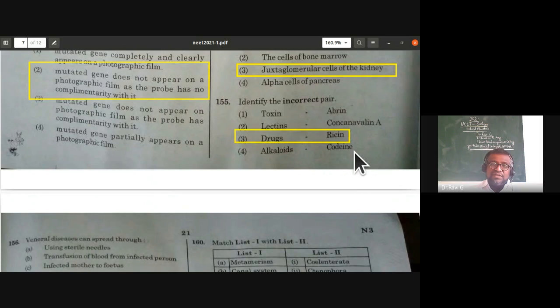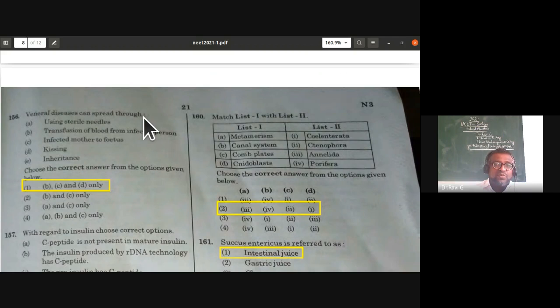Venereal diseases can spread through transfusion of blood from an infected person, from an infected mother to fetus, and through kissing. They do not spread through using sterile needles or by inheritance. So options B, C, and D are the correct answers.